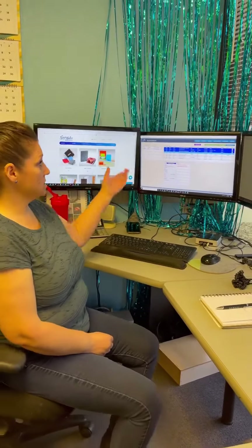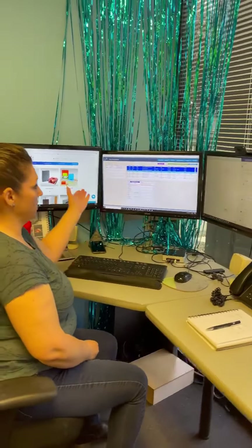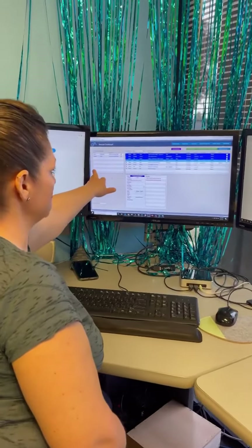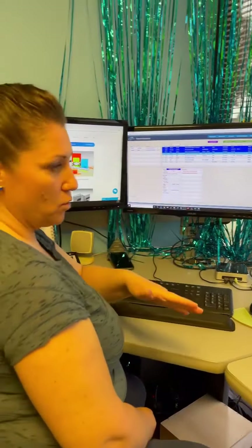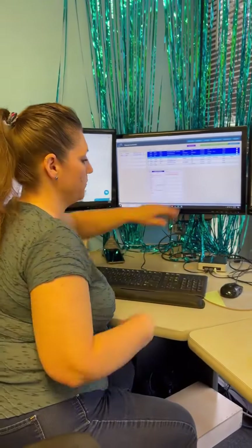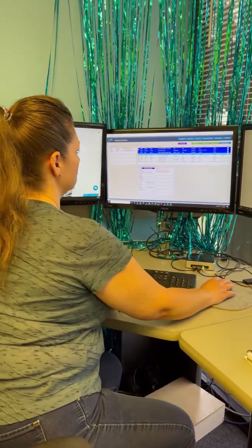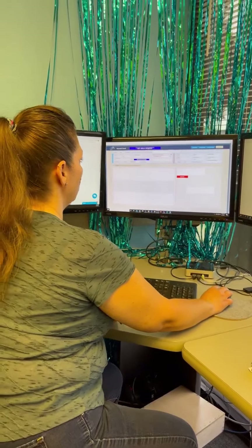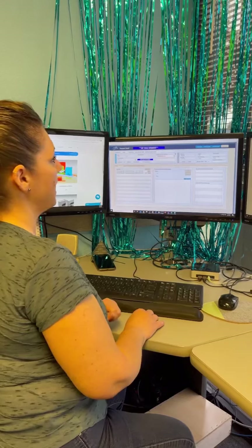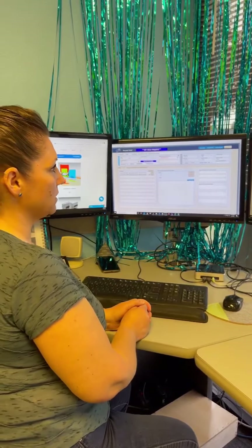I can't do my job without my computer. So this is our inside sales process of how we receive our quotes. Our quotes come in here in our incoming messages between my other coworker and myself. We'll grab the one from the top and bring it into our queue. Then we'll start reviewing the messages, what the progress of the quote is, and communicate with the customer to let them know what we can and can't do.